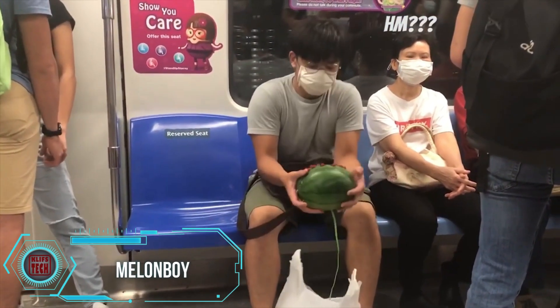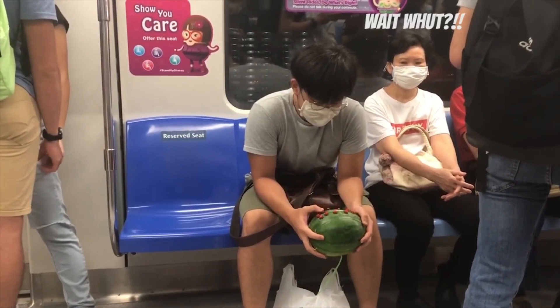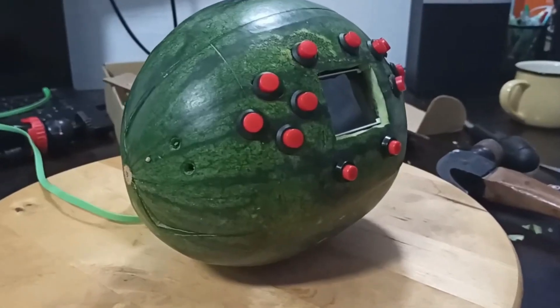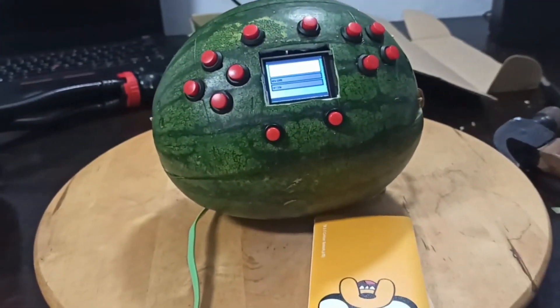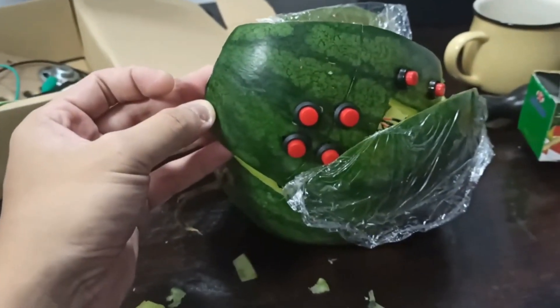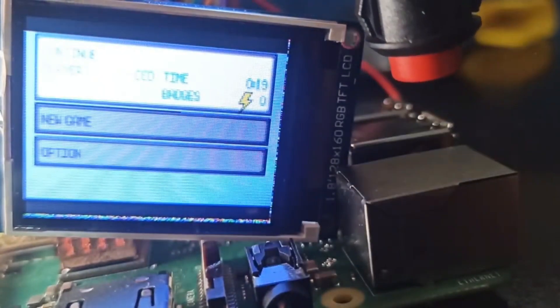Imagine yourself riding the subway back home when all of a sudden the guy seated next to you pulls a watermelon with buttons out of his bag and begins playing games on it. Though it may sound strange, this isn't a joke. What you're seeing is a real functional invention called the Melon Boy, created by Singaporean YouTuber and programming student Said Is Happy. It incorporates a Raspberry Pi single-board computer, a screen, buttons, and speakers within a watermelon, powered by a portable battery bank.